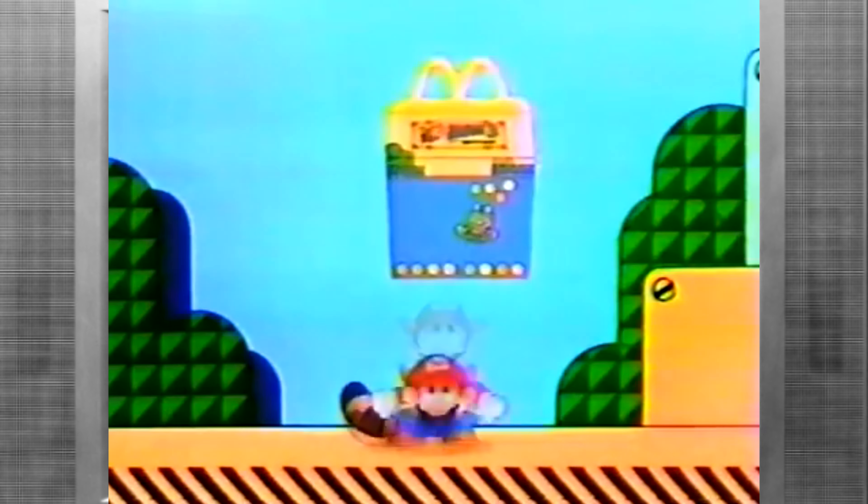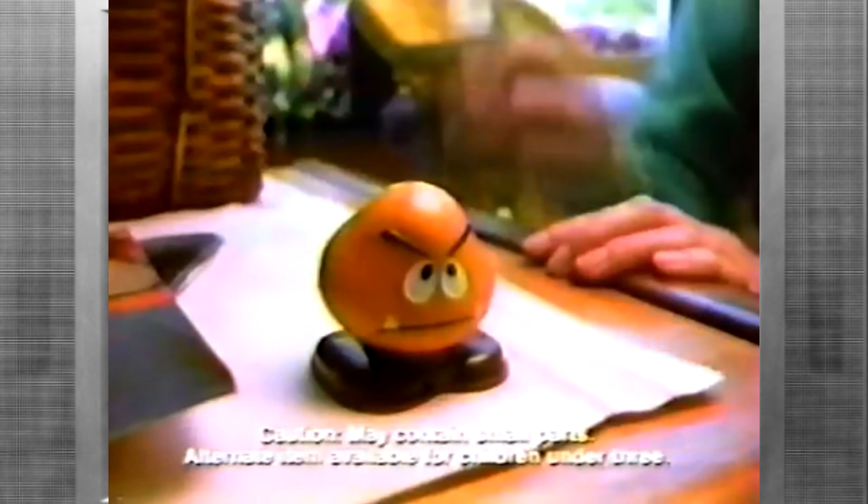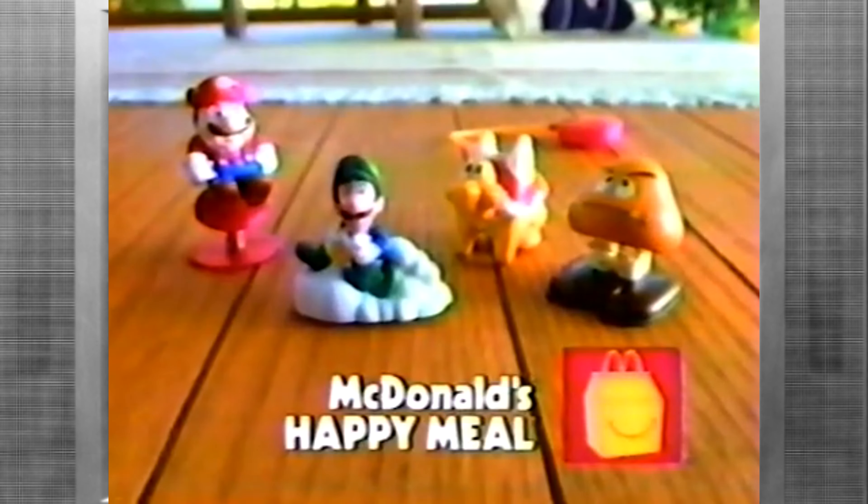What's in McDonald's Happy Meal? One of four Nintendo Super Mario Brothers 3 toys! A Mario toy that jumps, or an acrobatic little Goomba! A pullback Luigi, or a hopping Koopa Paratroopa! One toy with each Happy Meal you buy!